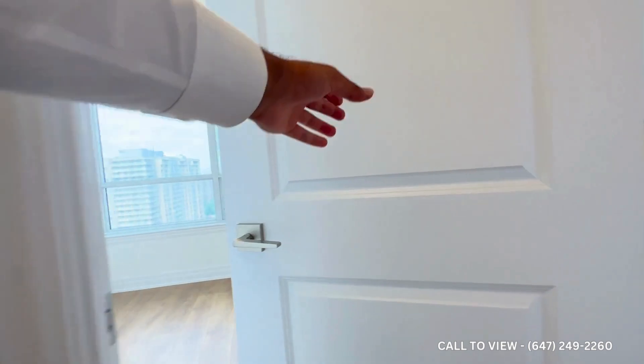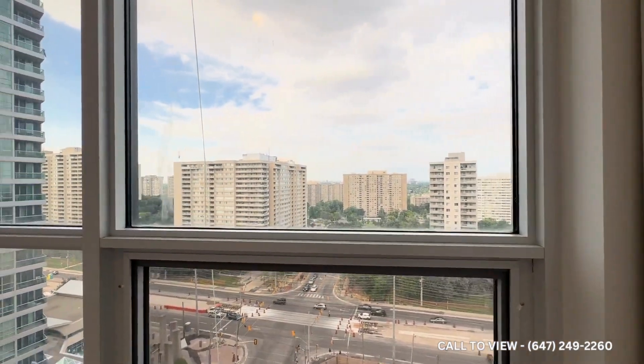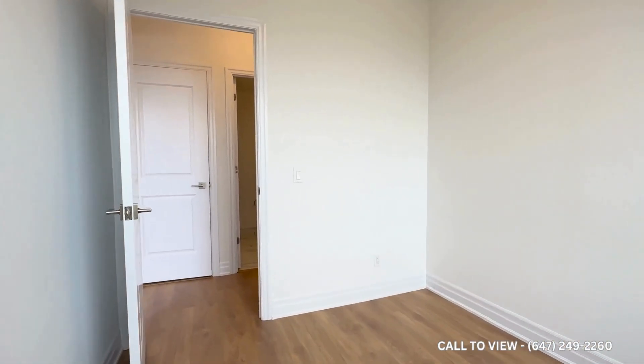On the other side, we have the first bedroom, comfortably accommodating a queen-size bed with two nightstands on each side. There's great closet space, tons of natural light pouring in, and it is a very good size.